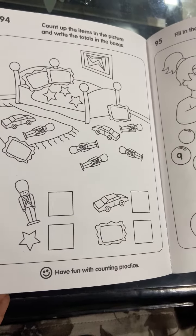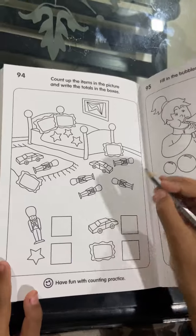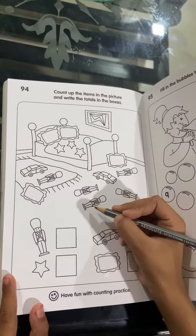The first toy is the soldier toy. 1, 2, 3, 4, 5.